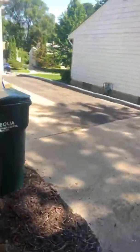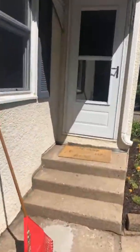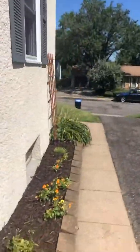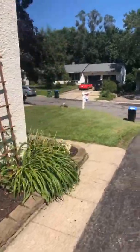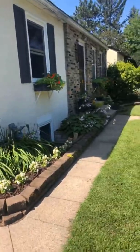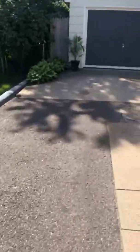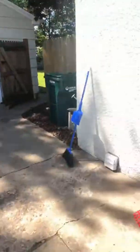We're going to go ahead and walk in — well, I'll show you the front real quick. There's the front. Very cute and charming. My 19-year-old self would beat me up for saying that.